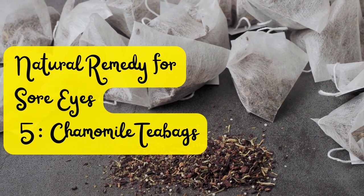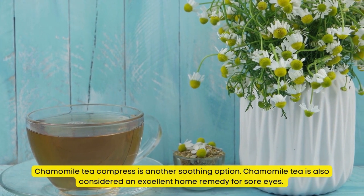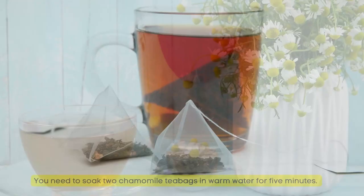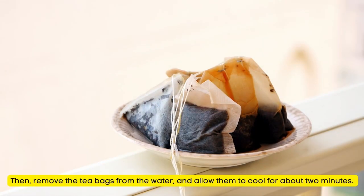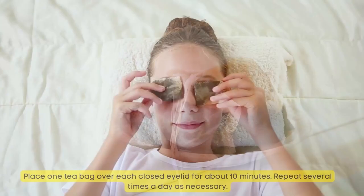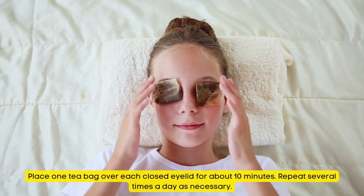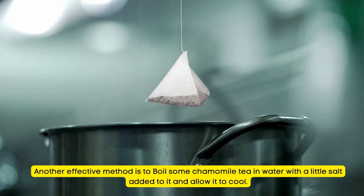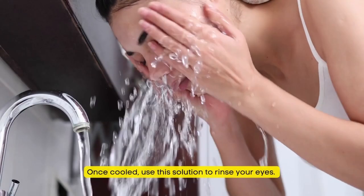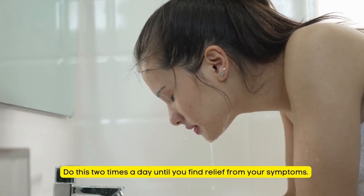Natural Remedy for Sore Eyes Number 5: Chamomile Tea Bags. Chamomile tea compress is a soothing option and an excellent home remedy for sore eyes. Soak two chamomile tea bags in warm water for 5 minutes, then remove and allow them to cool for about 2 minutes. Place one tea bag over each closed eyelid for about 10 minutes. Repeat several times a day as necessary. Alternatively, boil chamomile tea in water with a little salt, allow to cool, then use the solution to rinse your eyes twice a day.